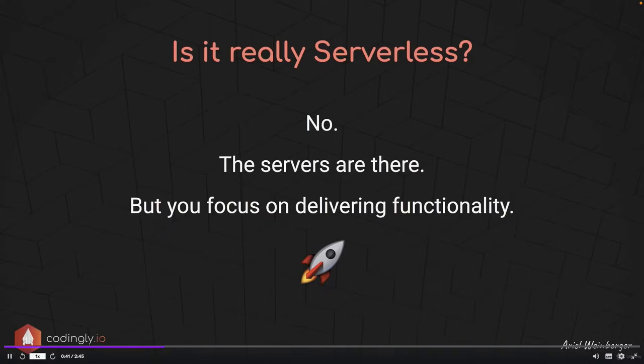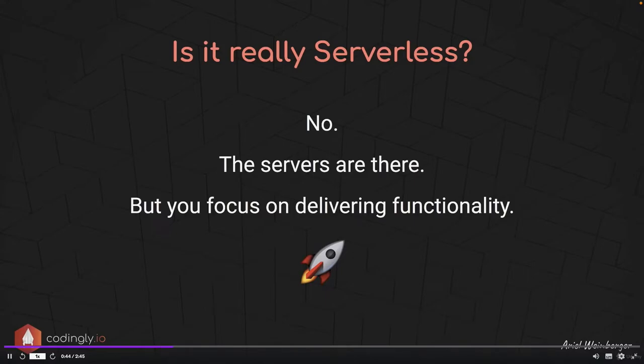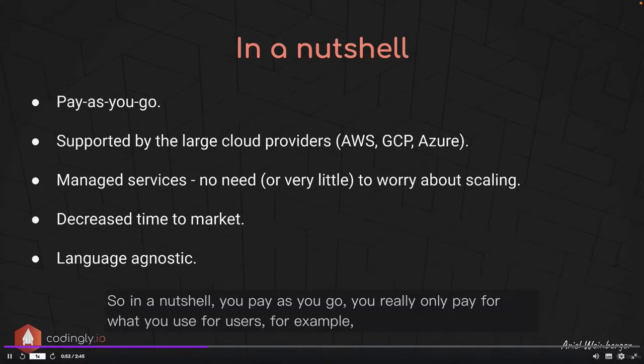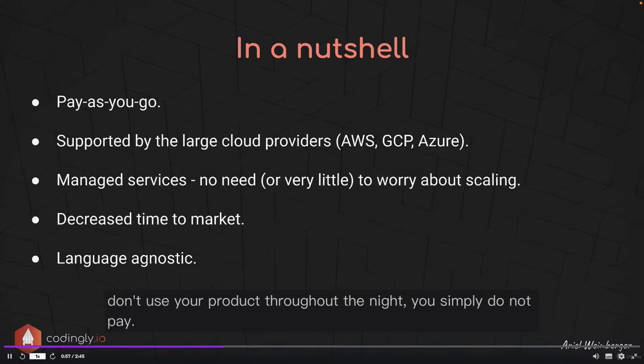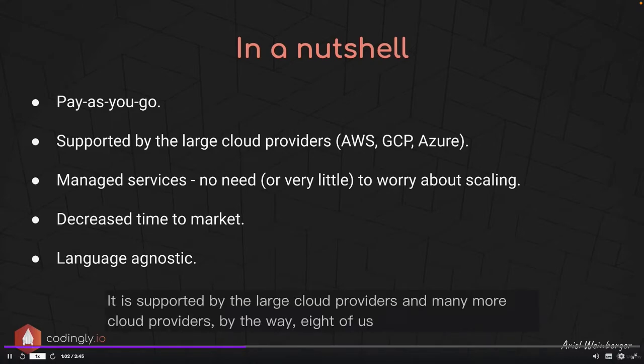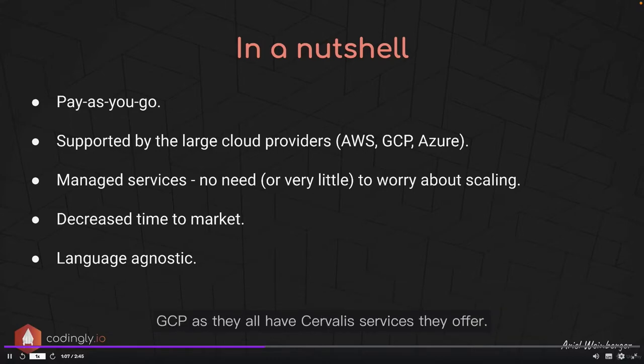With serverless architecture, your productivity is greatly increased because most of your focus is on coding and delivering valuable functionality. You pay as you go — you really only pay for what you use. If your users don't use your product throughout the night, you simply do not pay. It is supported by large cloud providers: AWS, GCP, and Azure all have serverless services they offer.